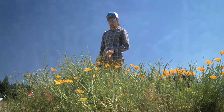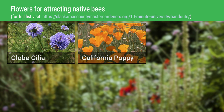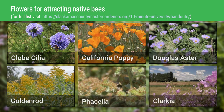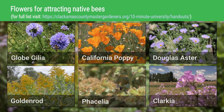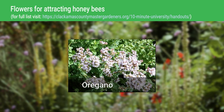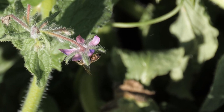The first two years show six native plants — Gilia, California poppy, Douglas aster, goldenrod, Phacelia, and Clarkia — to be the best for attracting native bees. Oregano, a non-native, is best for attracting honey bees.